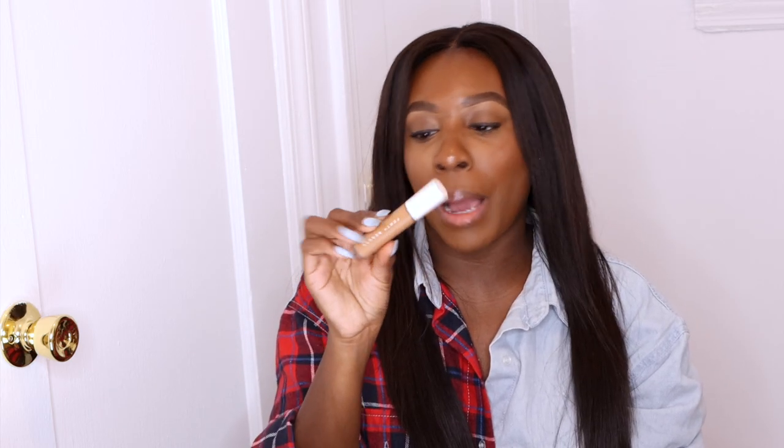Next, I use a concealer to clean up the bottom of my brow, and this is the Fenty Pro Filter Concealer in the shade 385. And lastly, I use my Danessa Myricks Foundation Vision Cream Cover in the shade W06.